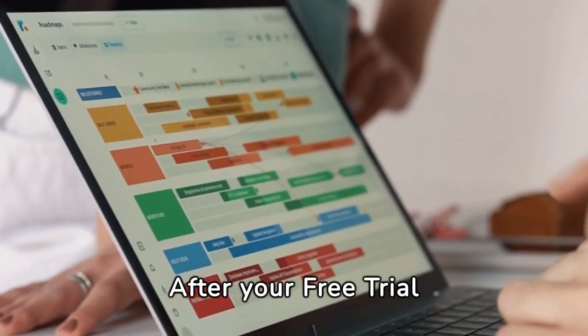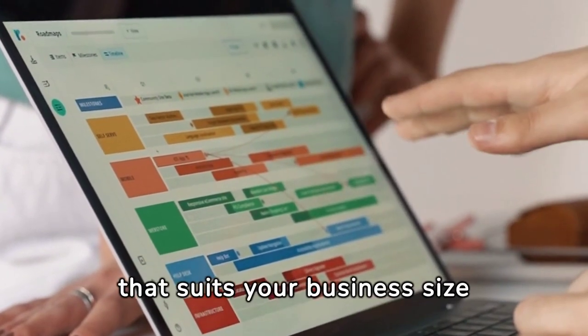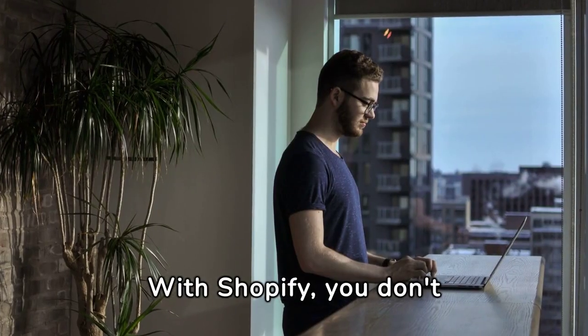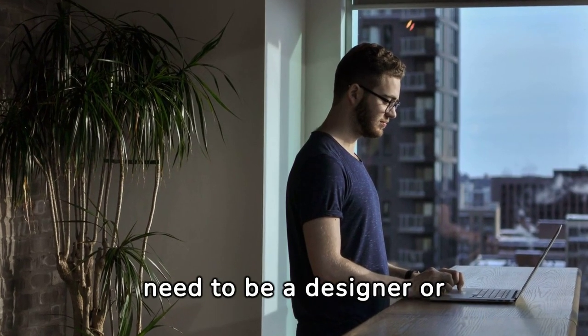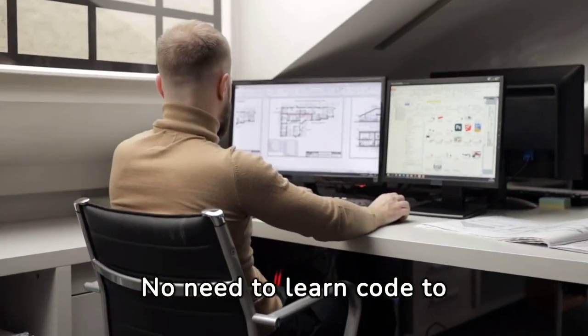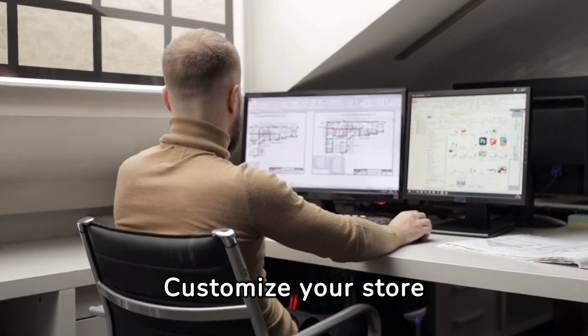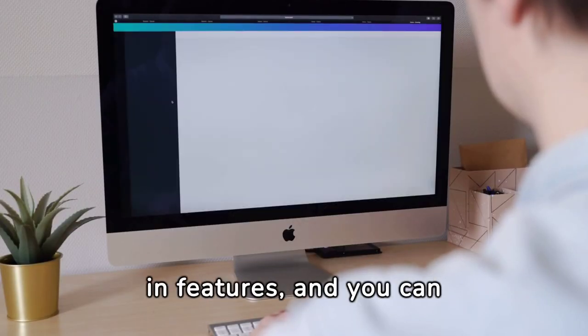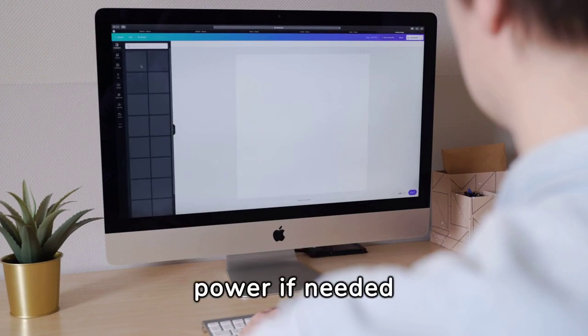After your free trial, easily choose a pricing plan that suits your business size and stage. With Shopify, you don't need to be a designer or developer. No need to learn code to customize your store. Shopify has many built-in features, and you can always add apps for even more power if needed.